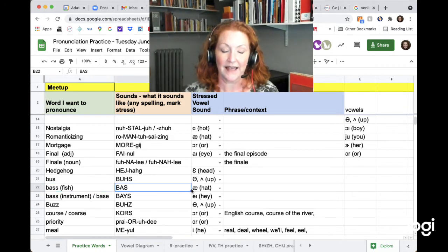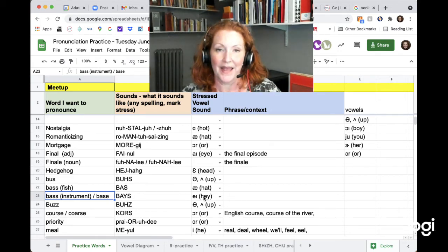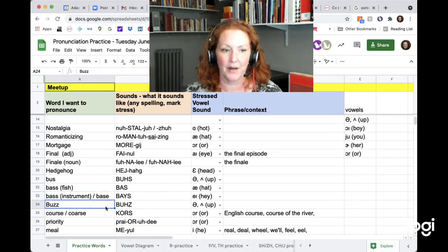Bass is a fish, so the vowel is 'a' — bass. But bass, like bass guitar, or bass as in baseball first base — the vowel is 'a,' bass. So to compare: bass (fish) vs. bass (music/sports). And then: buzz, bus.